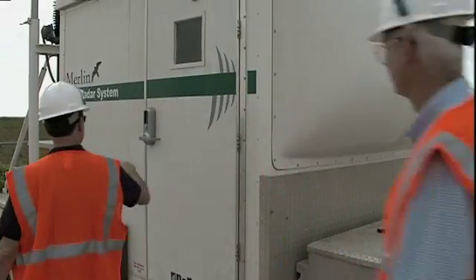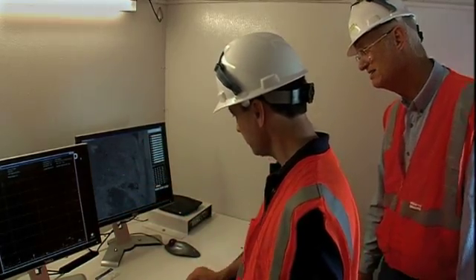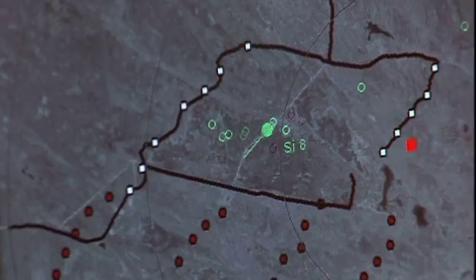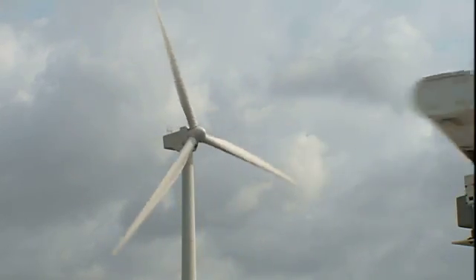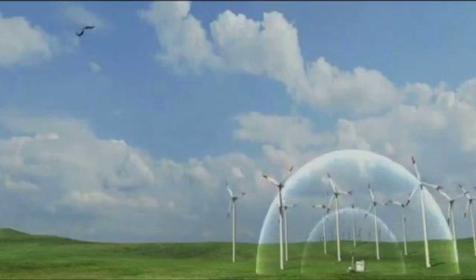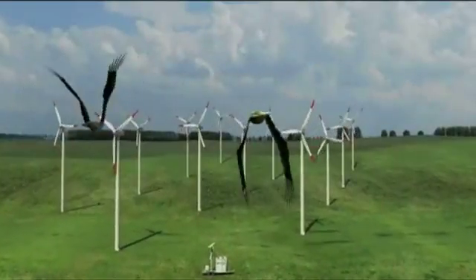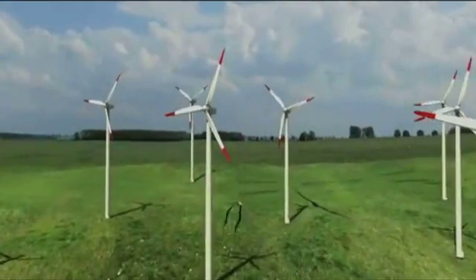Working to reduce bird strikes even further is Merlin. We can see some low-level bird activity occurring. This radar system can detect birds coming from four miles away — we can actually see the turbines and the birds as they move around them. Most of what we're detecting today, the birds are moving above the wind farm at above 500 feet. The magic of Merlin is its capability to actually shut off the turbines if birds fly into the wind farm. The radar generates a curtailment command, and within less than one minute all turbines will be turning at less than one RPM — very, very slowly — and within five minutes all of them are completely stationary.